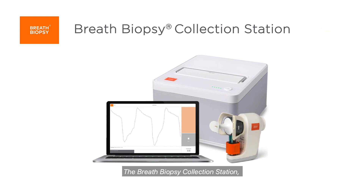The breath biopsy collection station offers you the complete package for reliable non-invasive breath sample collection.